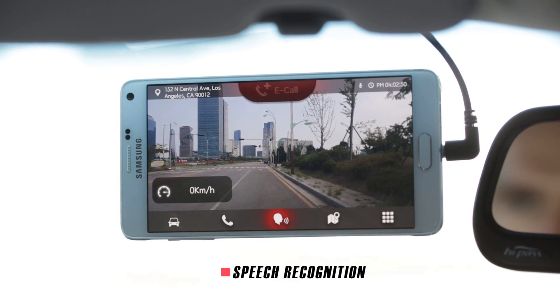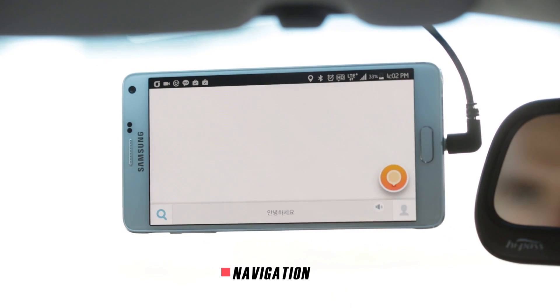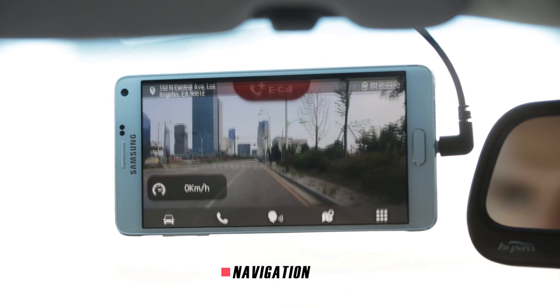A1 has various features, including voice command for calling or command of menu. When you drive your car with A1, the navigation app will guide you to your destination through the optimal route.